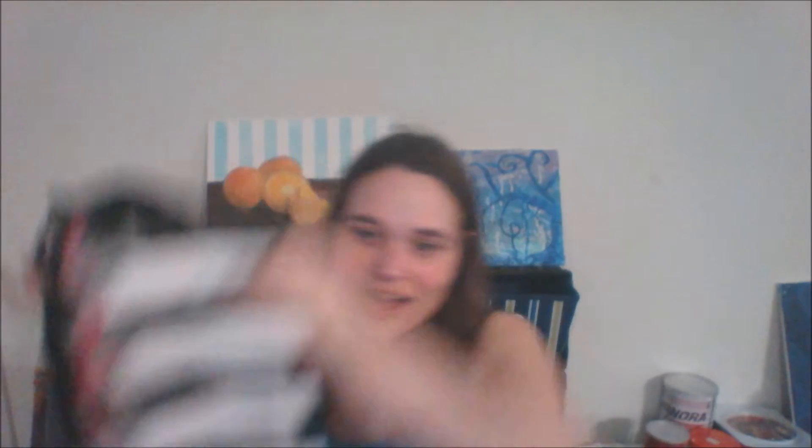Hey y'all, it's Shannon. I wanted to come at you really quick with a Sephora haul. Very excited.